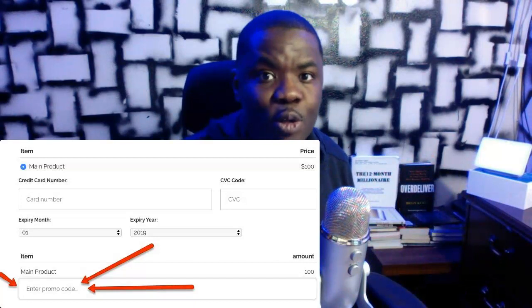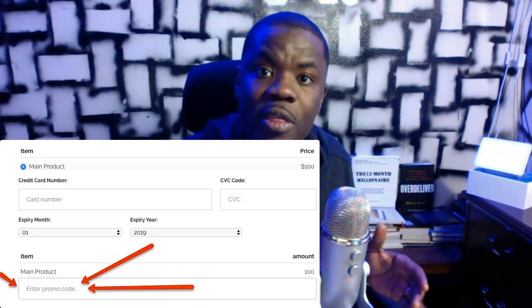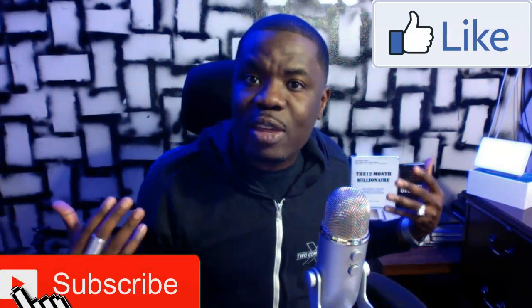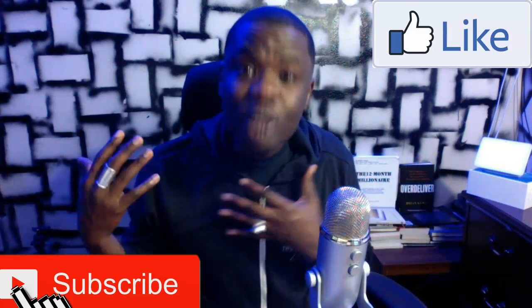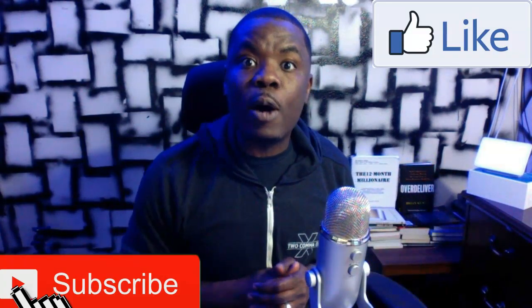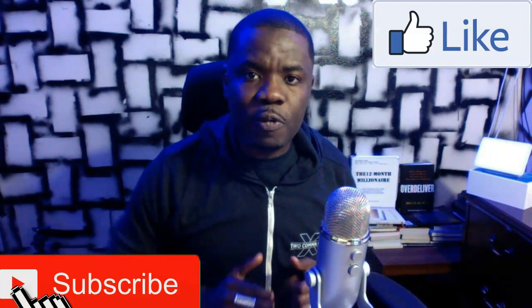Have you ever wondered how they do this? Don't worry because I'm gonna be showing you how that is done and how you too can have that on your checkout page. Go ahead and subscribe to this channel and hit that like button so whenever I drop golden things like this you can be the first to be notified.